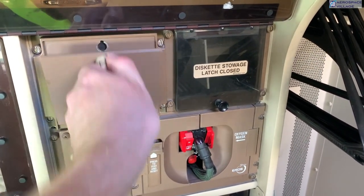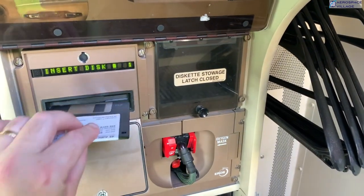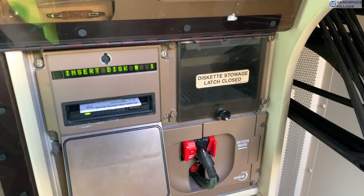Also in the cockpit are some other interesting bits of avionics, like this navigation and database loader that still uses 3.5-inch floppy disks. This database has to be updated every 28 days, so you can see how much of a chore this must be for an engineer to visit each month.